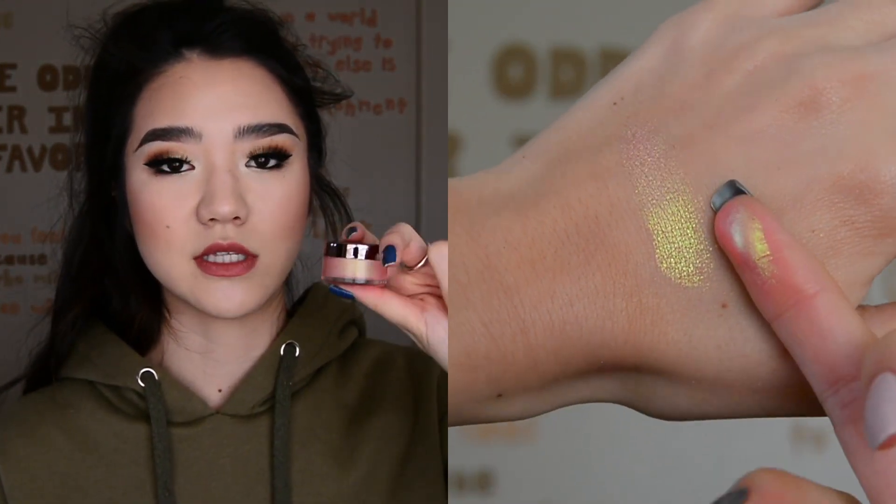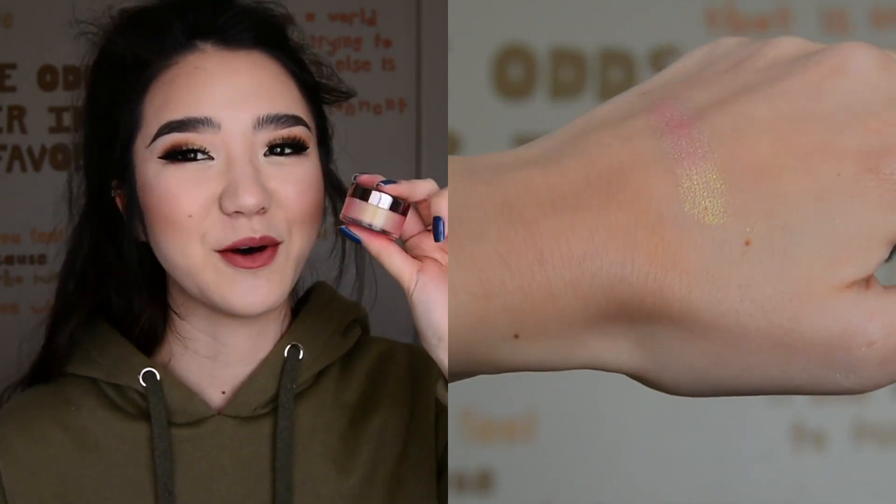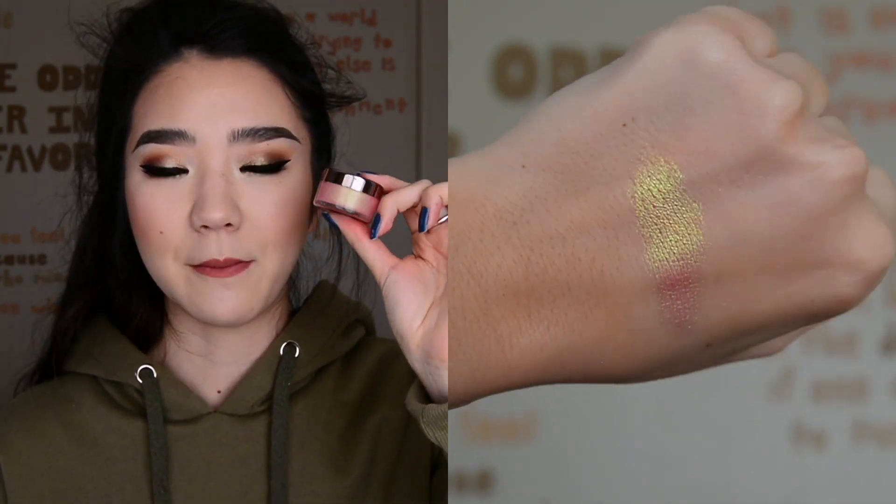The next one is probably one of my favorite makeup products in my entire collection in any category. This is Makeup Geek's Hologram Pigment. This is a duochrome pigment that is so stunning. Go watch that video to see the swatch - it's just so beautiful. It shifts from a peachy, corally tone to a yellowy green. It's just so bright. It brings a lot of light to the eyes and it's a really cool color to work with. I love this stuff.